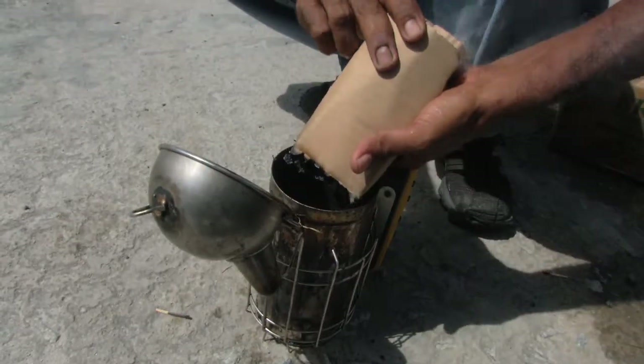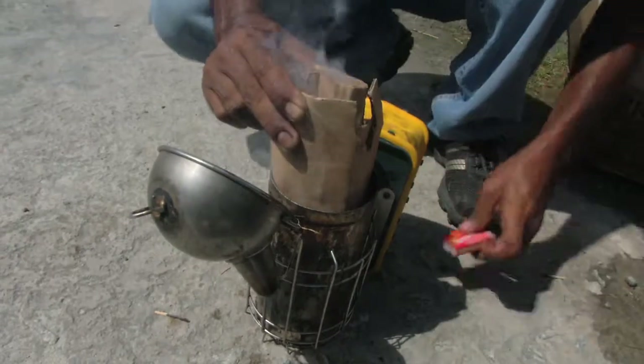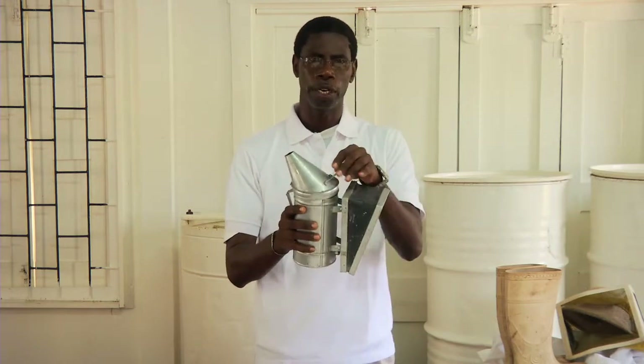You can use anything that is dry — pieces of dry cardboard, dry leaf, shavings, sawdust, or even a burlap bag. It is placed in here. It consists of a bellows, a nozzle, and a barrel.